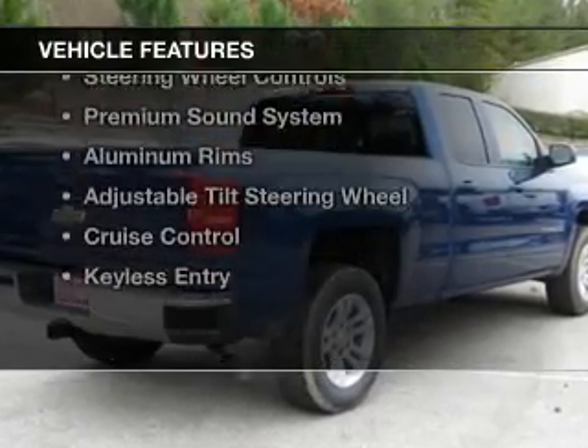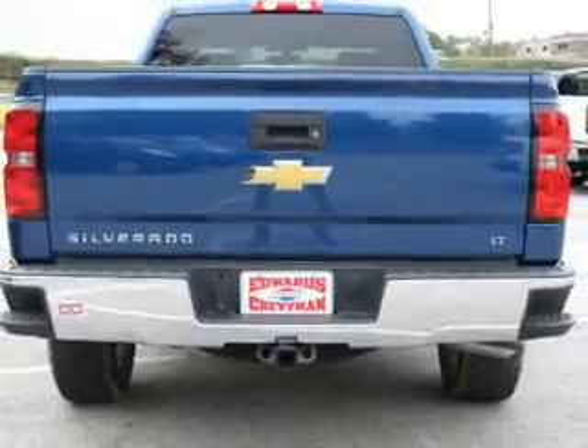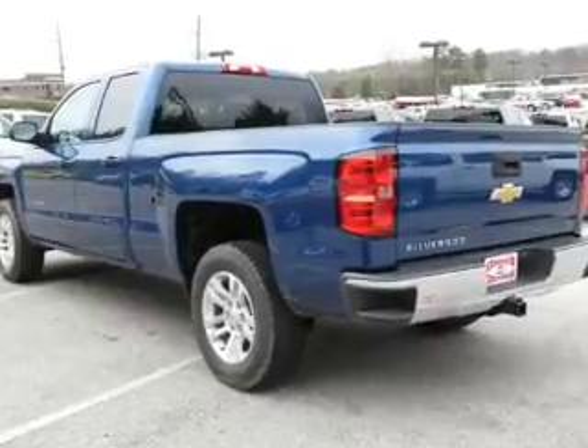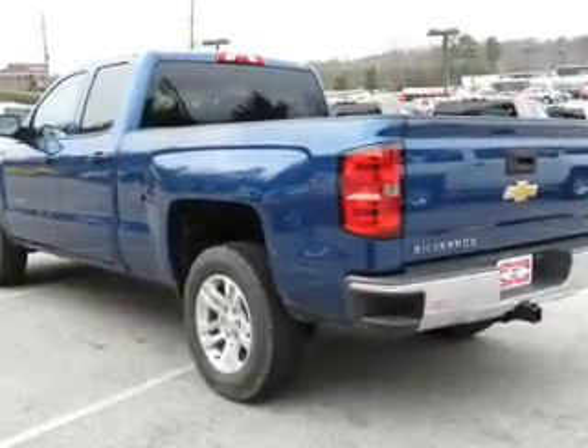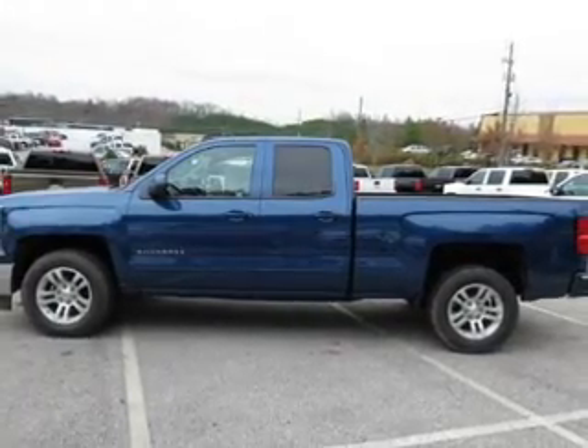The features include Internet connectivity, Bluetooth connectivity, Sirius XM satellite radio, digital audio input, steering wheel controls, a premium sound system, aluminum rims, an adjustable tilt steering wheel, cruise control, and keyless entry.